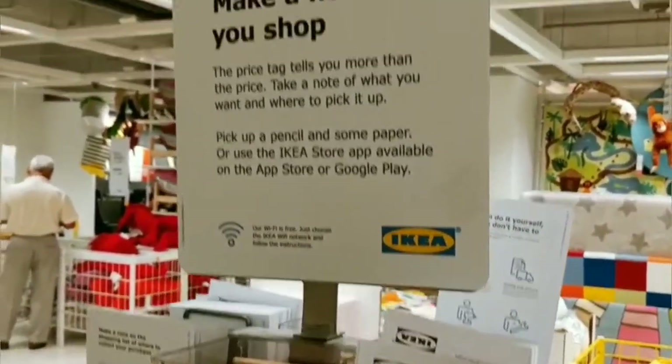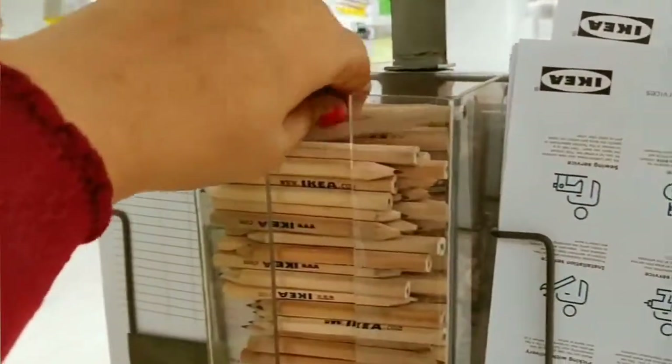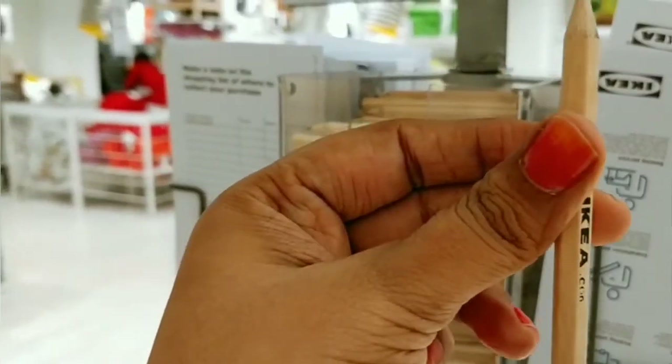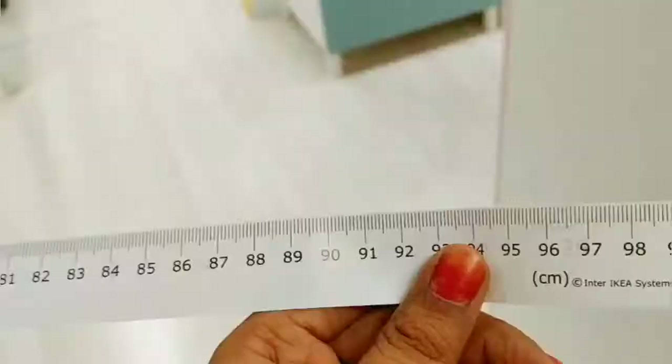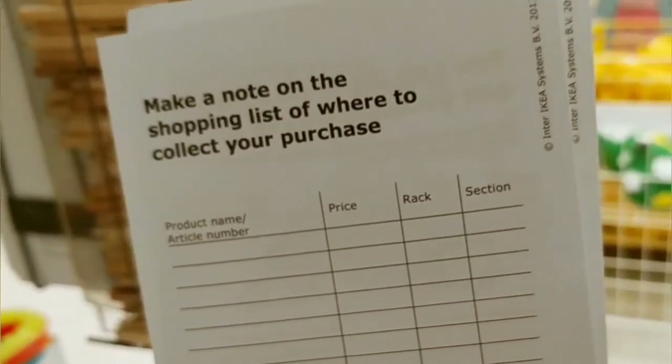This is the make-a-note-as-you-shop counter. It's got lots of pencils, papers, and even measuring scales so you can measure furniture or whatever you need. You can also make a note of your shortlisted items on the paper provided.